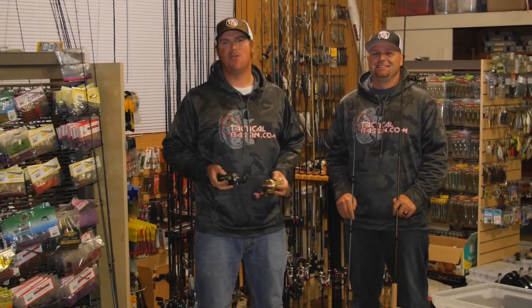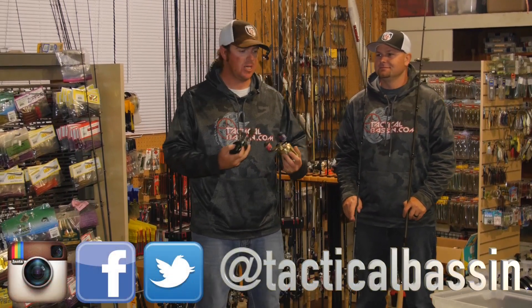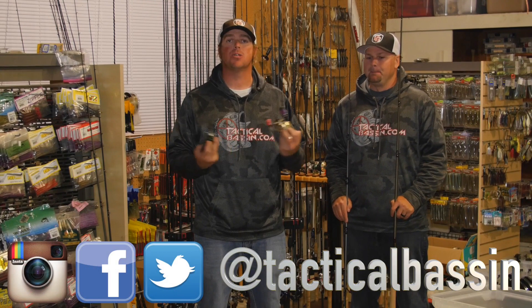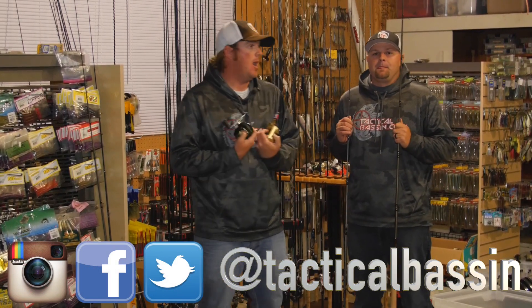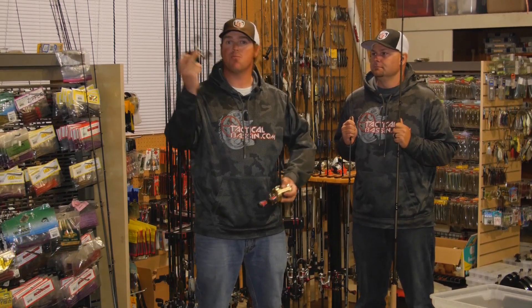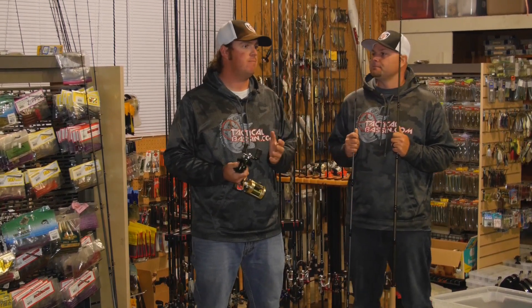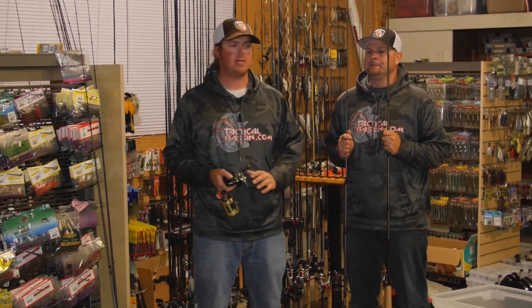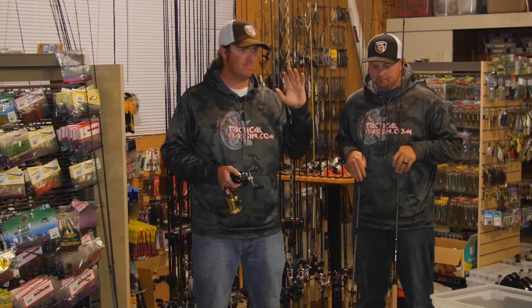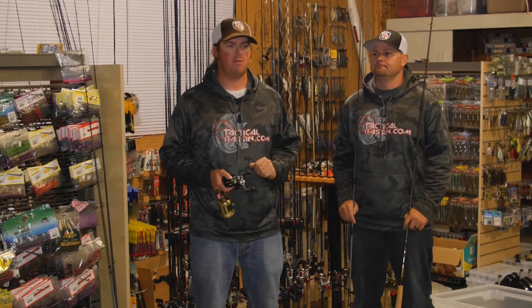Hey guys, Matt Allen and Tim Little, welcome back to Tactical Bass. Building on this holiday recommendation series, we wanted to jump in and talk about swim baits with you. We're going to talk about swim bait equipment as well as our top five bait choices — not super high-end or super low-end baits, but the best bang for the buck nationally. Baits that work everywhere at great price points that we have a ton of confidence in coast to coast.